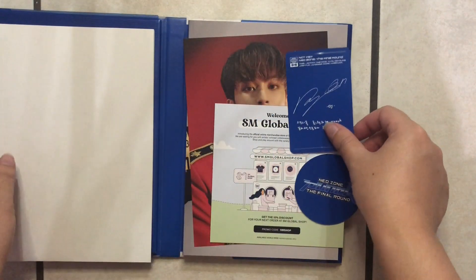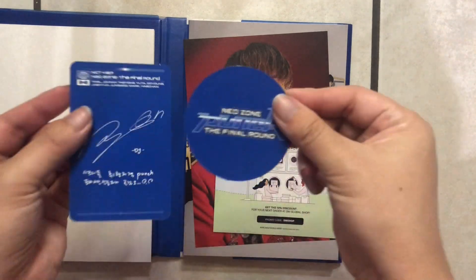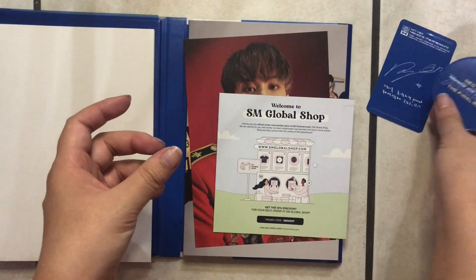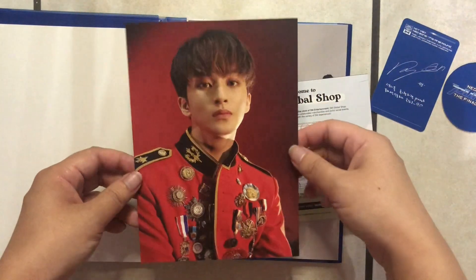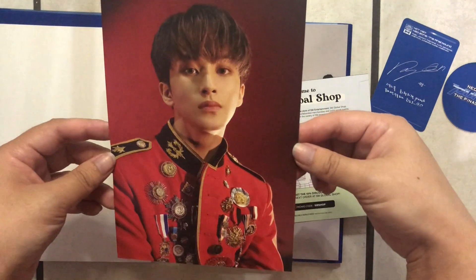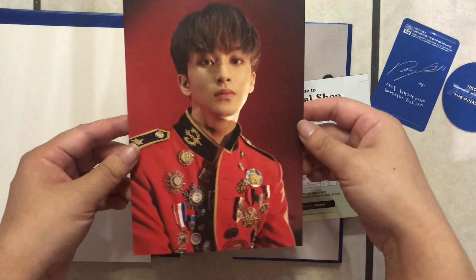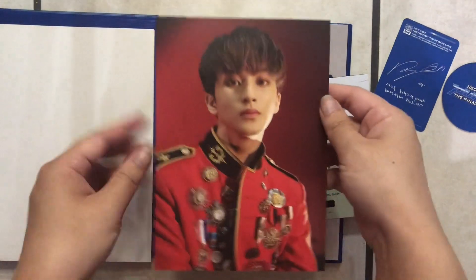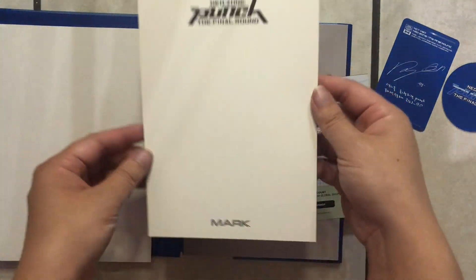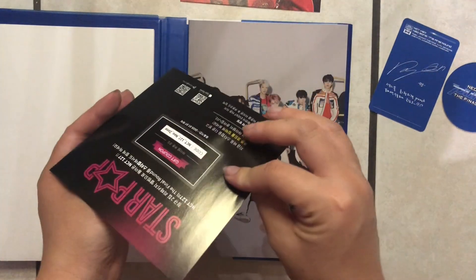When you open it up, it looks like there's a folded poster, and we get our photo card and circle card that we're going to reveal at the end. I accidentally already revealed my postcard and I got Mark — look how cute he is! I'm in love with him. Anytime I watch his videos I fall more and more in love. So we got a nice picture of him, and here's the back of it. We also have our SM advertisement.